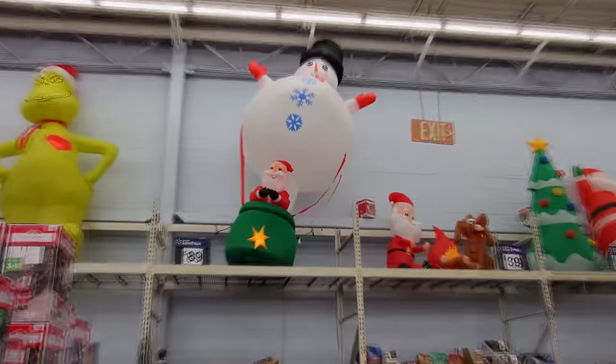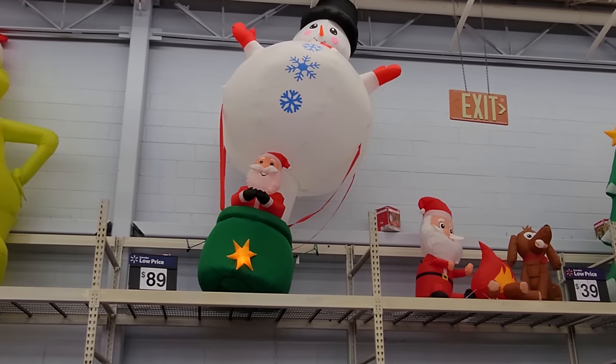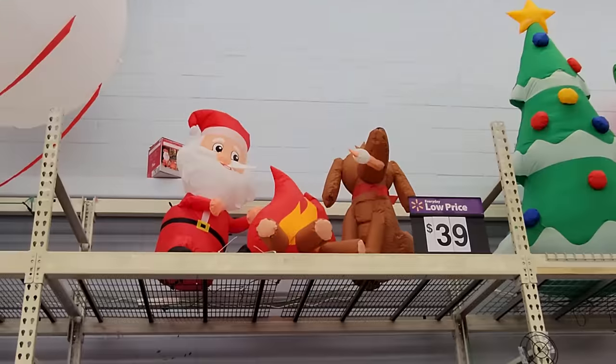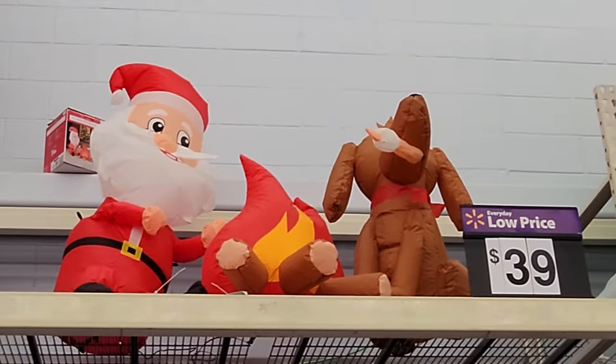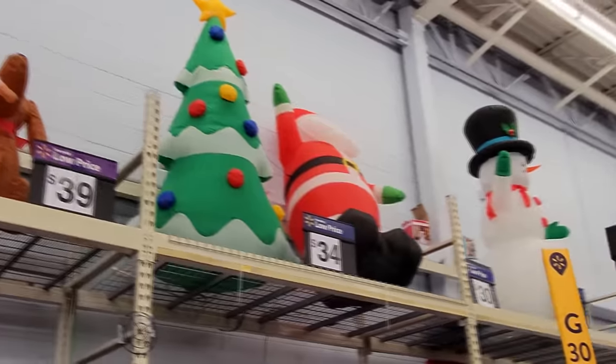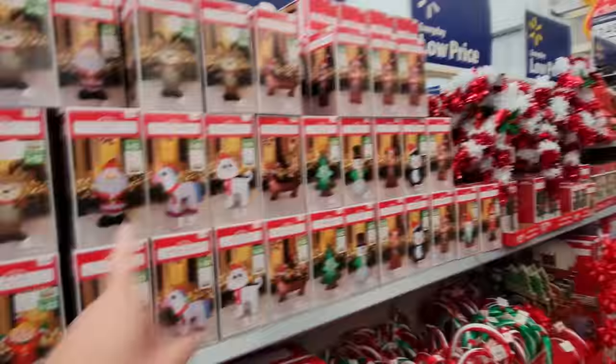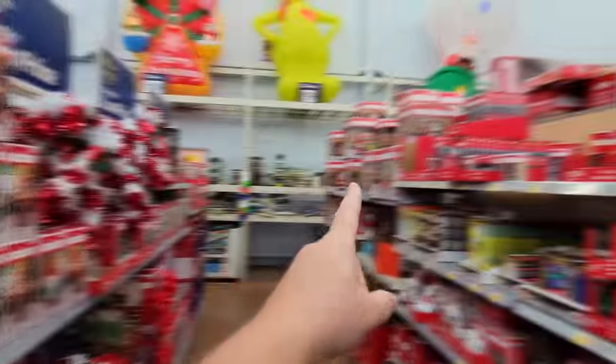And look at this one — it's Santa in a hot air balloon snowman. That is hilarious. We've got Santa and a reindeer sitting around a campfire. And then we got just the basic Christmas tree over here and a Santa and a snowman. Let's look at the inflatables in this aisle — all the way from here to over in this area, are all inflatables. Let's start with the small ones.